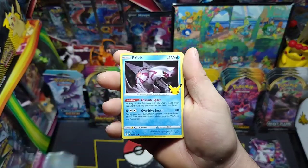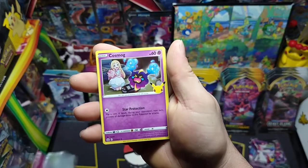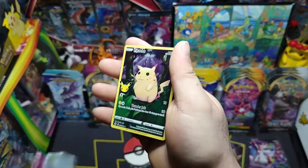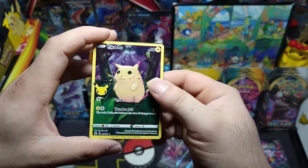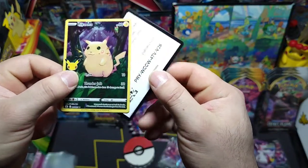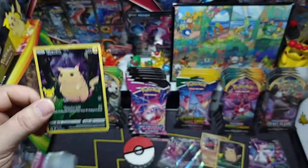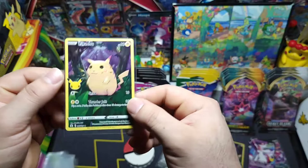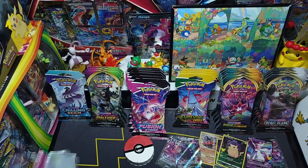We got Palkia, Cosmog, Groudon, and a full art Pikachu once again — there's the code. I'll put that over here with the other Pikachu.